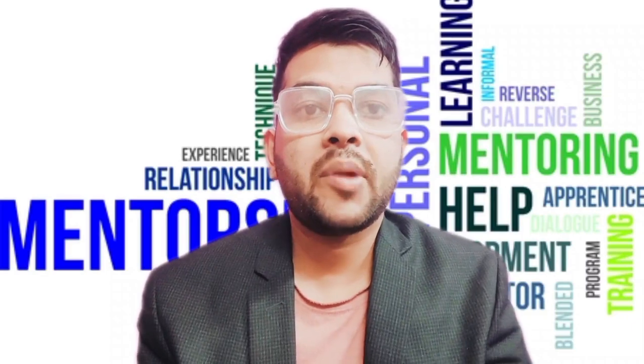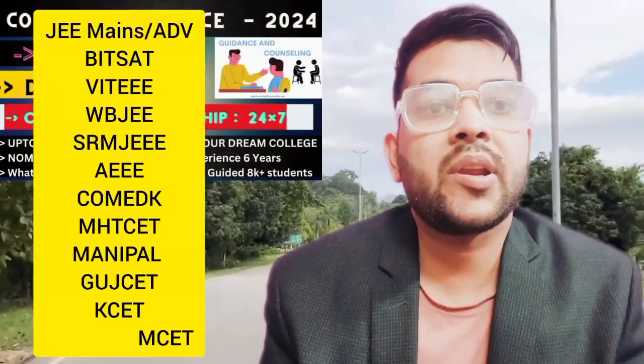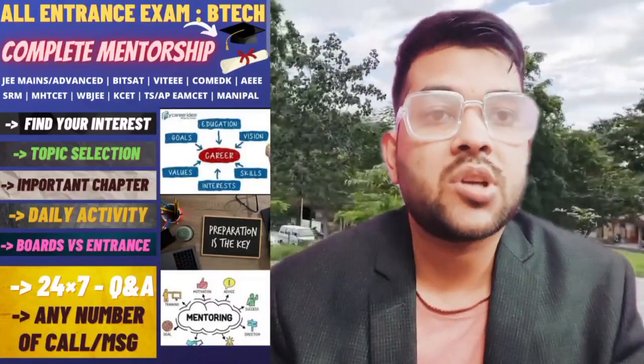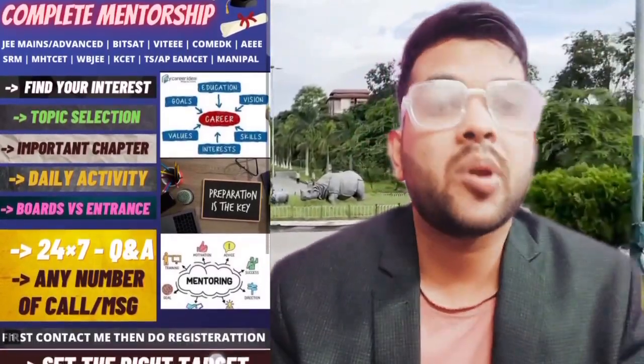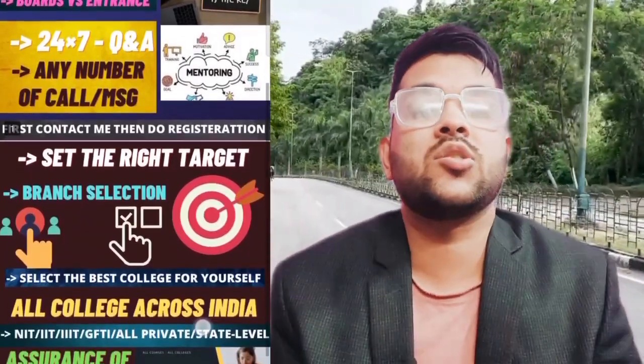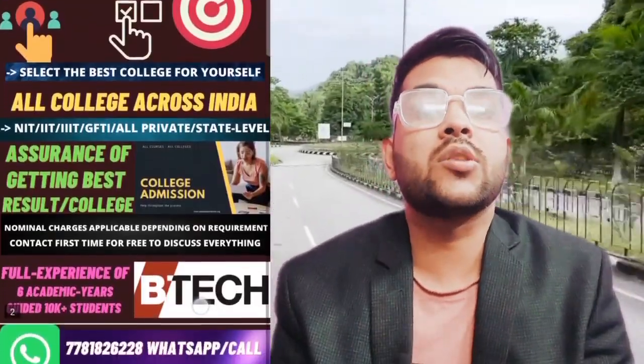I will explain my complete mentorship and guidance program. I have been providing it for the last five to six years, and over 10,000 students have already been guided who are now studying in top IITs and IIITs and other top colleges of India. If you want to enroll for any type of entrance exam — engineering specifically — I will provide daily mentorship on how to study. Whether your goal is JEE Mains and Advanced or all types of entrance exams, I will help you score well so you can decide which college to join.